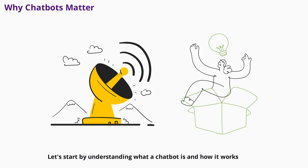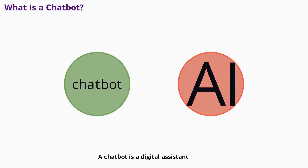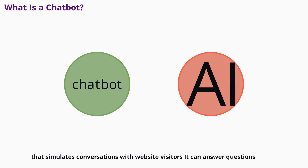Let's start by understanding what a chatbot is and how it works. A chatbot is a digital assistant that simulates conversations with website visitors. It can answer questions, provide recommendations, and even collect feedback, all through text or voice.